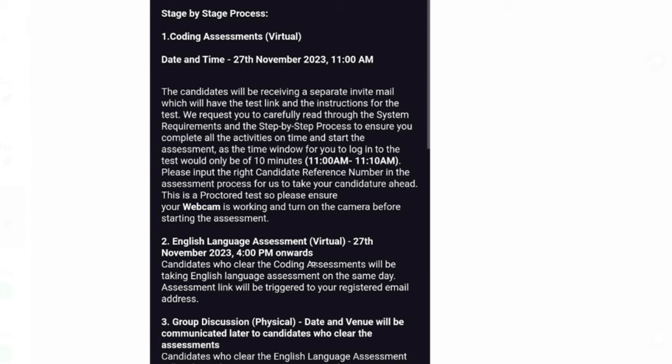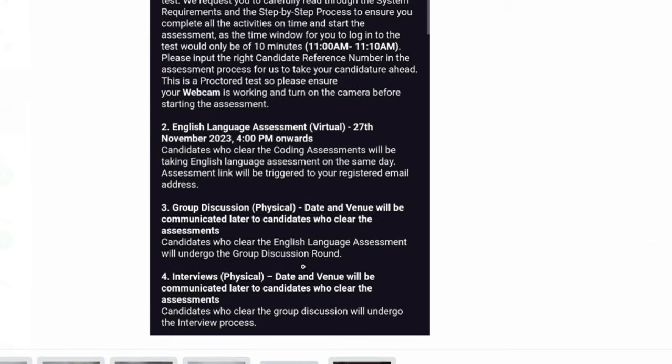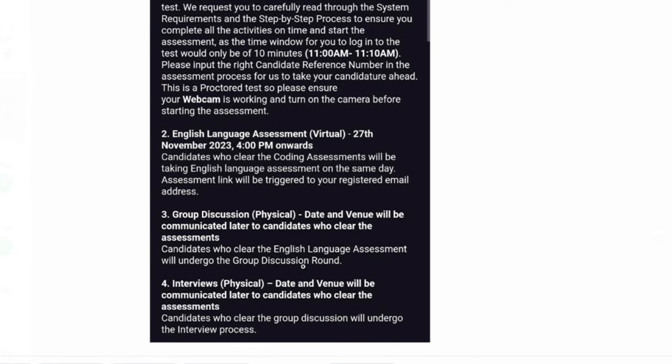The English language test is also in virtual/online mode and happens within the same day or within three to four days of the coding exam. After clearing these two rounds, there are two more rounds: group discussion and interview. I have posted detailed videos on what interview questions to expect, what topics to prepare, and how to perform well in group discussion — including handling unknown topics.